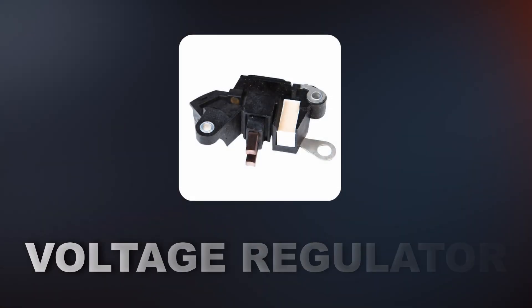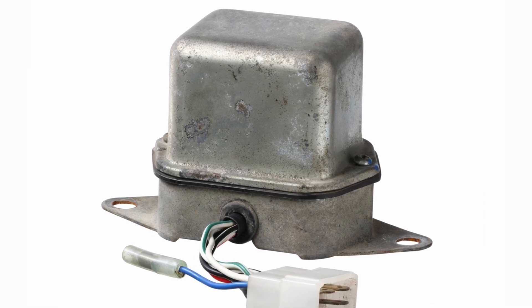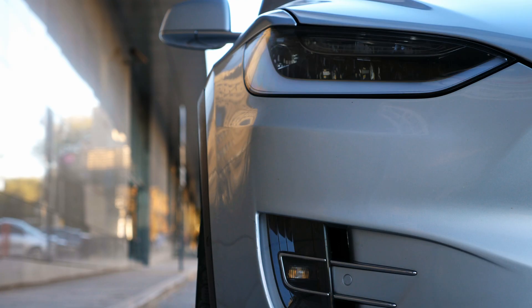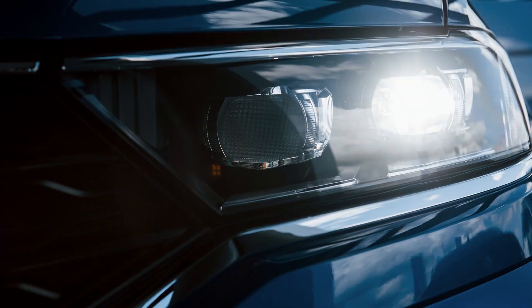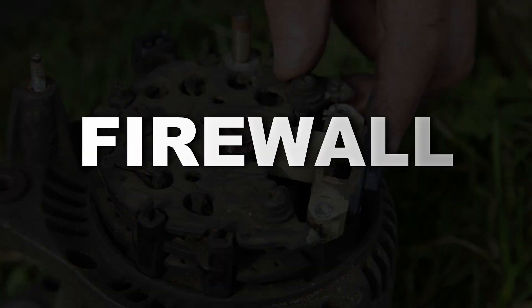The second cause is a failing voltage regulator. If it's overcharging the battery, it can actually damage it over time. You might even notice issues with your headlights, like flickering or being dimmer than usual. It's typically either attached to the alternator or located inside of it. In older cars, you can find it on the firewall.